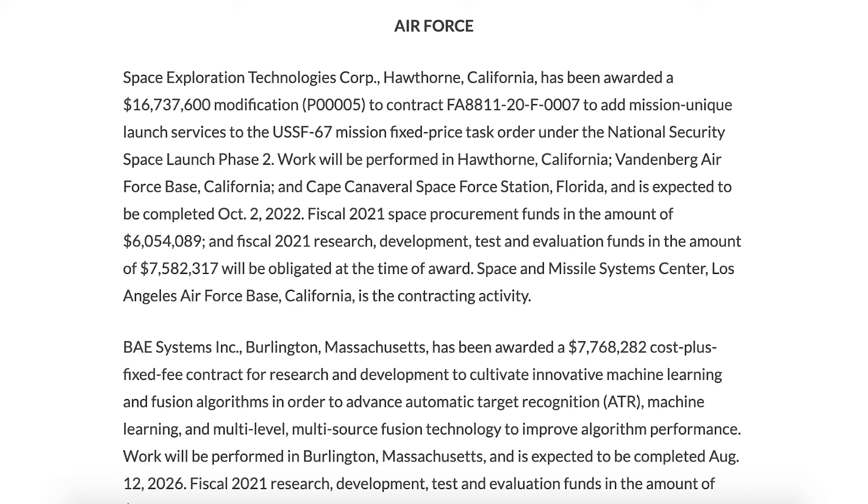There's a post by the US Department of Defence in relation to a contract modification. Space Exploration Technologies has been awarded a $16.7 million modification to add mission unique launch services to the USSF67 mission fixed price task order under the National Security Space Launch Phase 2.